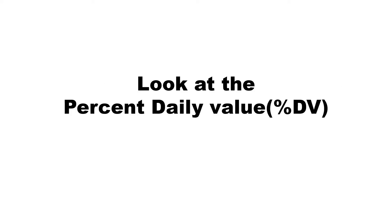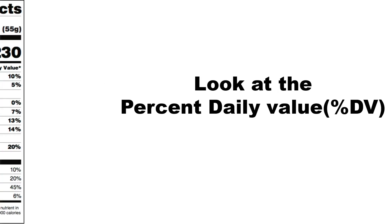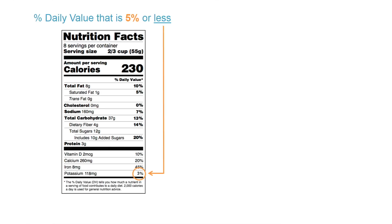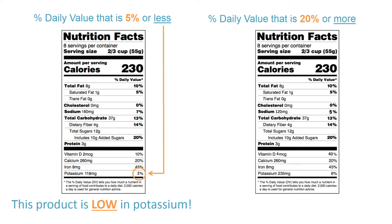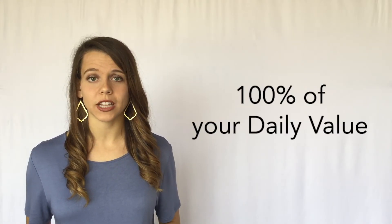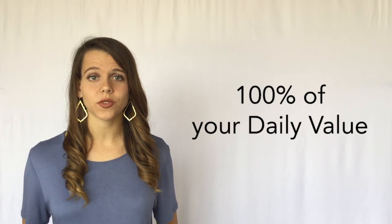To tell if a food is high or low in a specific nutrient, look at the percent daily value. A food providing a percent daily value of 5% or less is a low source, and a food providing a percent daily value of 20% or more is a high source. Aim to consume 100% of your daily value for each of these food components.